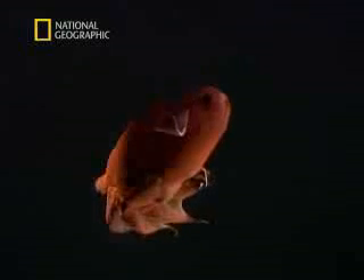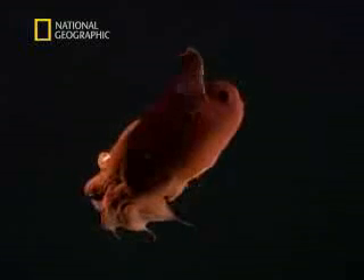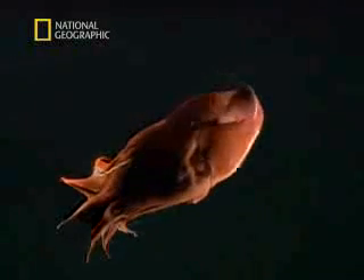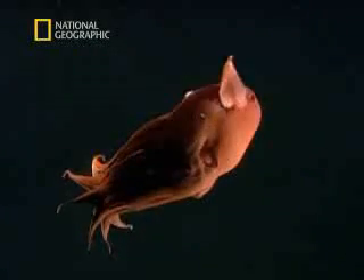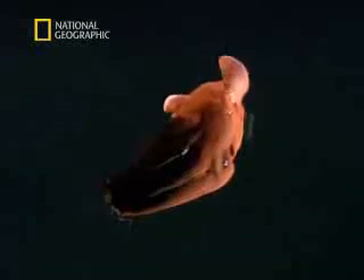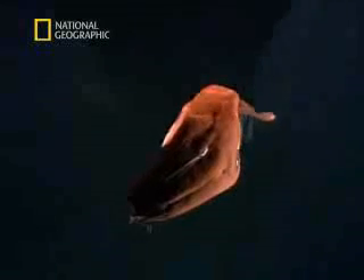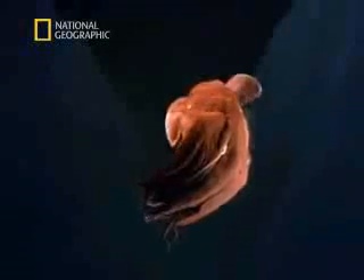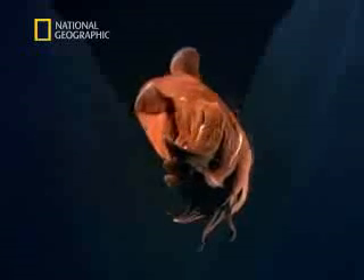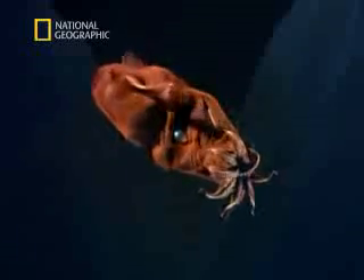Such remarkable adaptations allow Vampyrotuthis infernalis, the vampire squid from hell, to survive life in a hellish habitat where most others would perish. Down in the abyss lies an alien world which only a few have been privileged to glimpse. But thanks to the invaluable research of Dr. Robeson, it's been possible to gain an insight into the life of one of the deep's most incredible creatures, a living fossil that has remained virtually unchanged for millions of years.